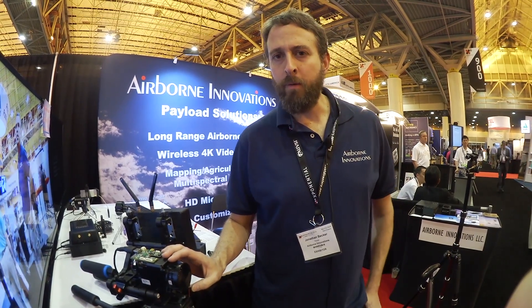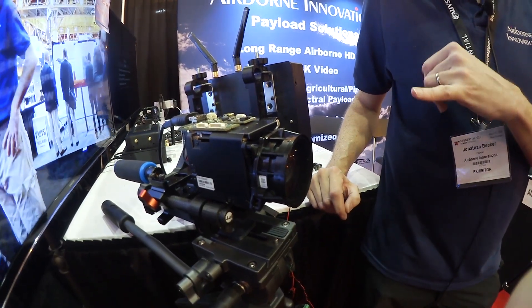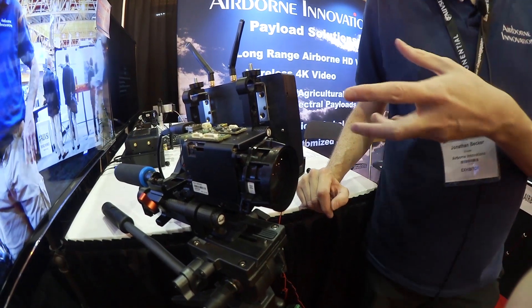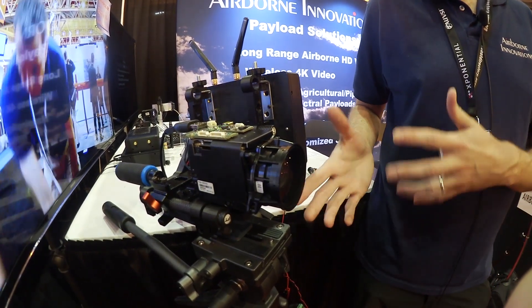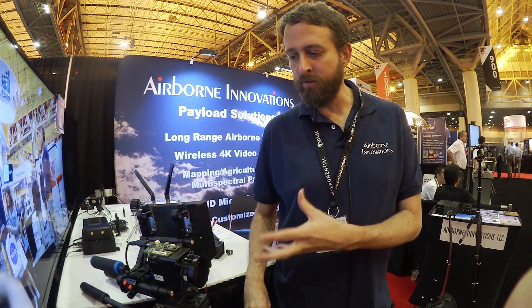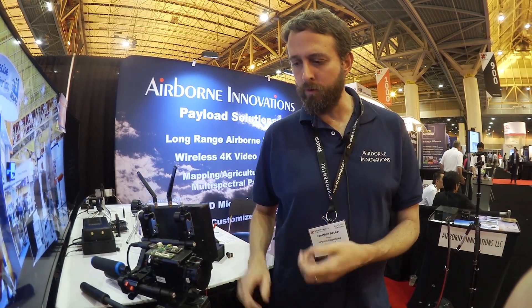I'm John Becker with Airborne Innovations — we're a payload provider for unmanned aircraft. We have a number of different payloads, including our new 4K wireless system, which is a true 4K system. Currently it's a short-range system, but we're upgrading it to a five-mile capable, very low-latency system. We're one of the first to provide this kind of technology. We also do long-range HD, small payloads for micro vehicles, micro radios, mapping technology, and other payload components.